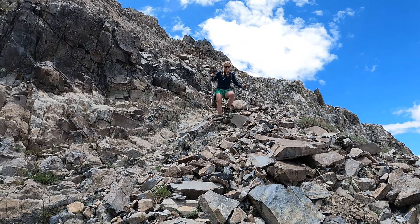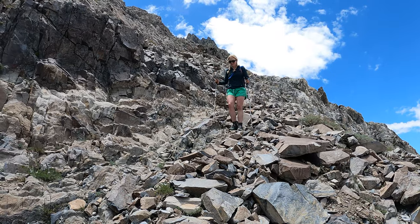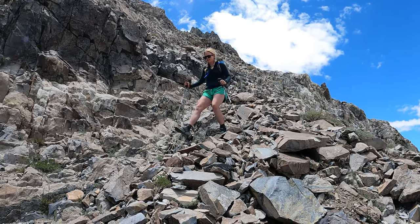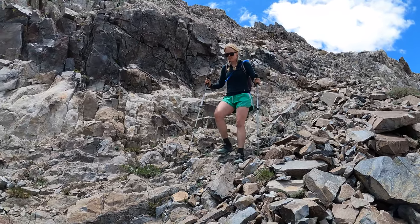However, once you get up there, seeing Convict Lake, the Owens Valley, Red Slate Mountain, and all of those is beautiful. Morrison is a very proud peak, and you can show all your friends — hey, you see that mountain over there? I climbed it.